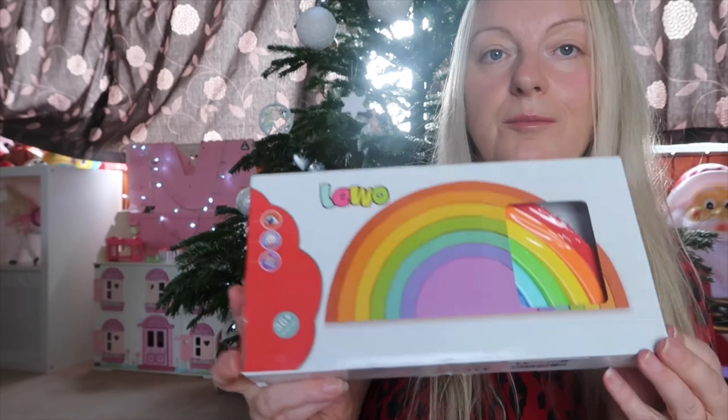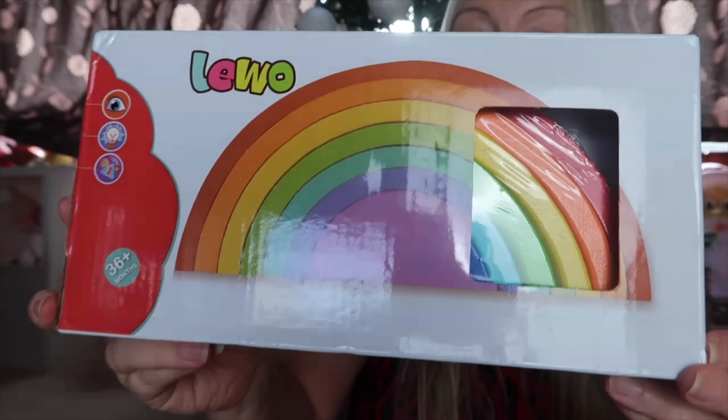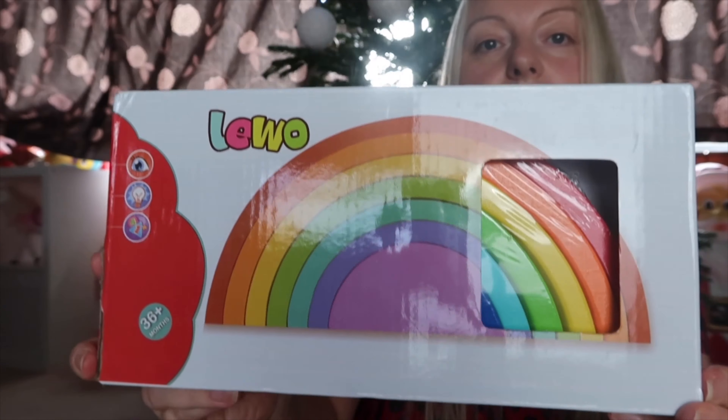Next item is a good old rainbow. It's not one of the expensive ones but I think she will have just as much enjoyment out of it — great for her creativity and learning.